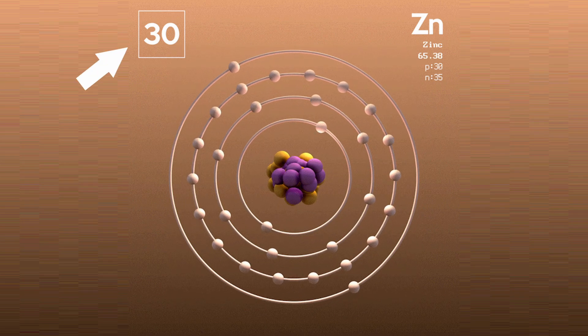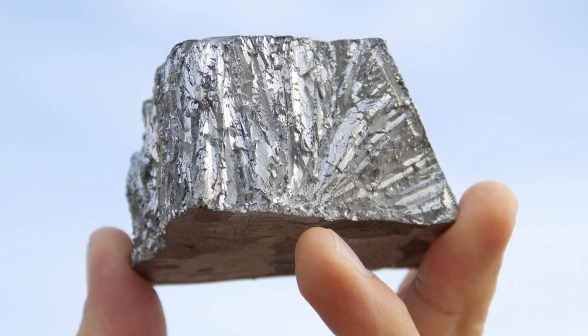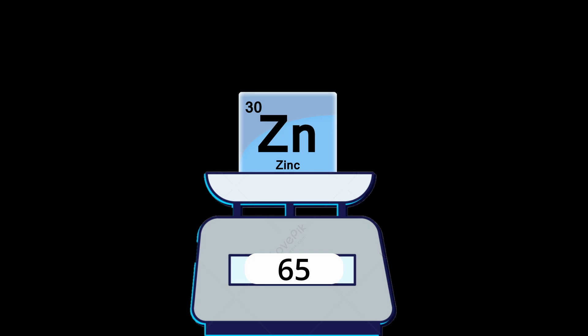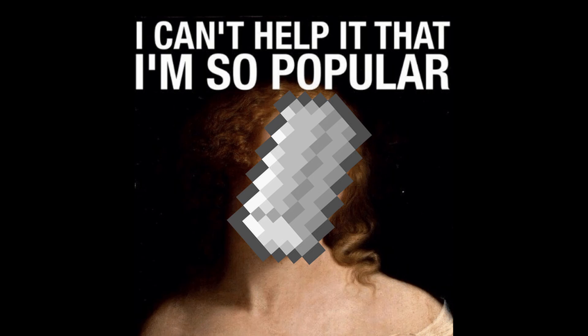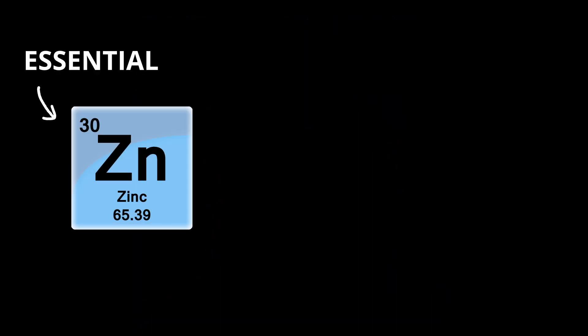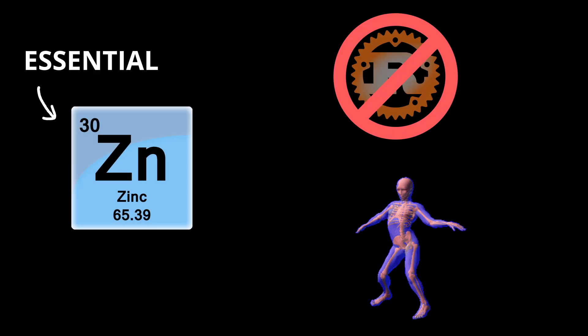Zinc. The 30th element on the periodic table is a bluish-white transition metal with an atomic weight of about 65. It's not as flashy as gold or as famous as iron, but it's essential for everything from rust-proofing steel to keeping humans alive.